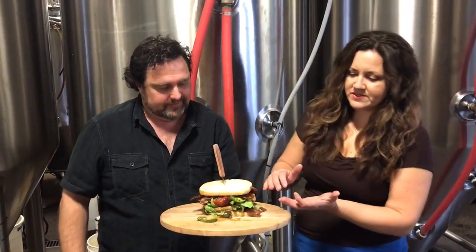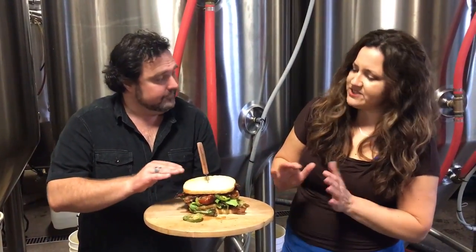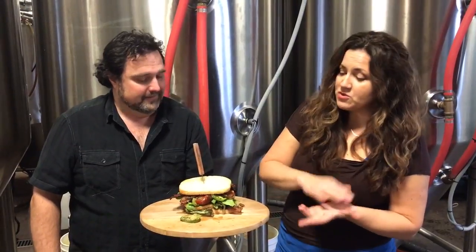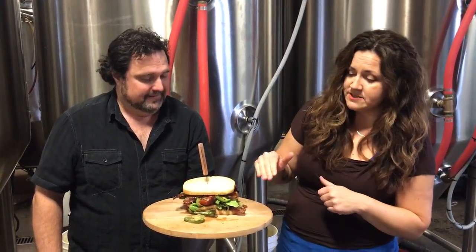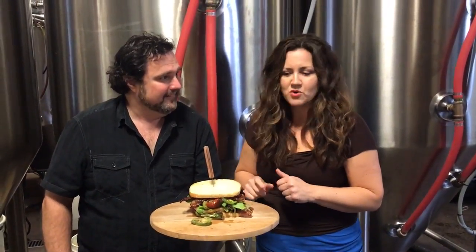This is indeed a double-decker BLT. We're using sourdough bread for the base, nicely toasted on a grill. A beer mustard aioli, roasted jalapeños, roasted tomatoes that are also rosemary roasted tomatoes, mixed greens. But the star of the show here is our creek rubbed house smoked pork belly.